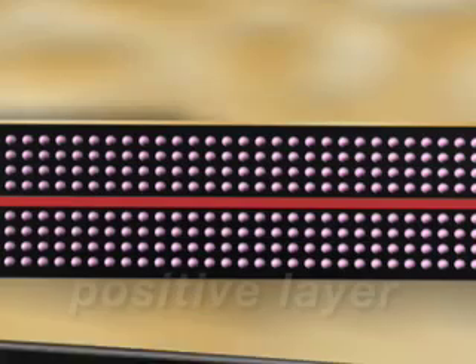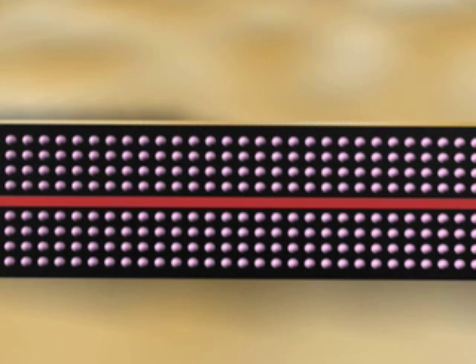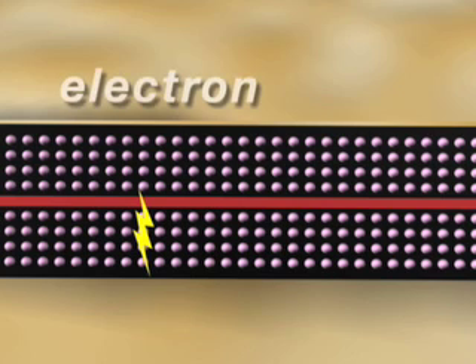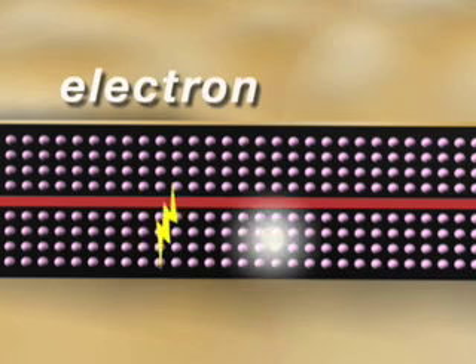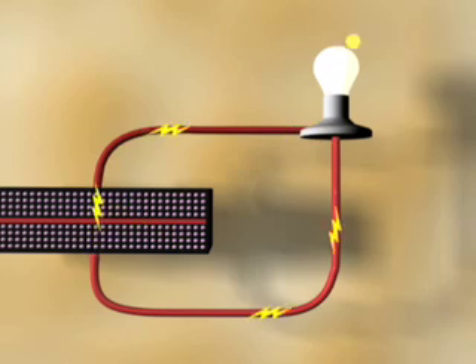Each cell has a positive and a negative layer that create an electric field. If we could see silicon atoms, we could watch as photons from sunlight are absorbed into these atoms, and their energy releases electrons. These electrons move through connecting wires to the other side of the cell. This flow of electrons is what we call electricity.